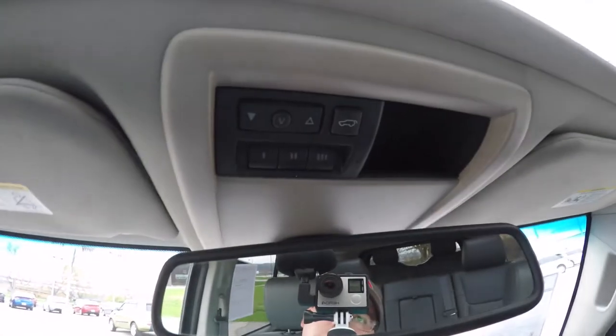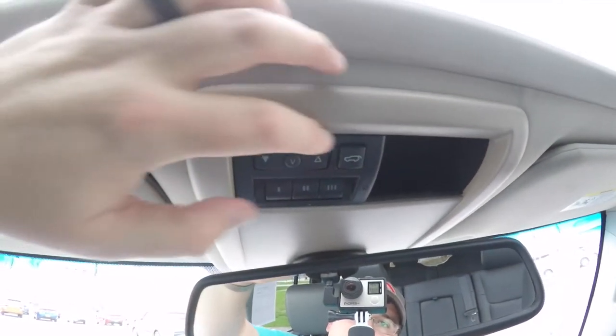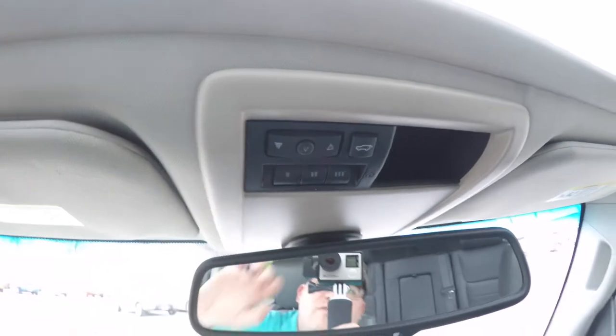Looking overhead, you have an automatic dimming rear view mirror. You've also got the power sunroof control, the power liftgate control, and the HomeLink universal garage door opener.